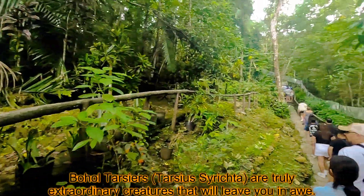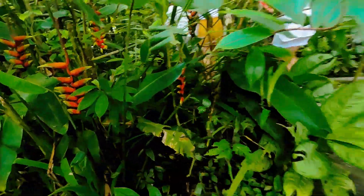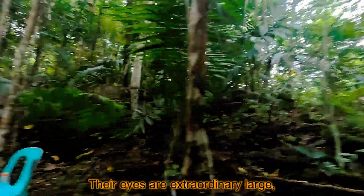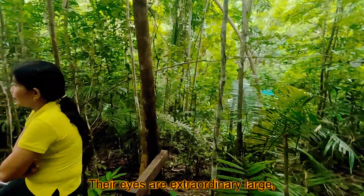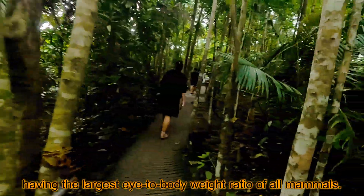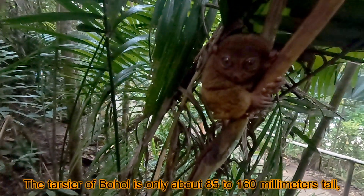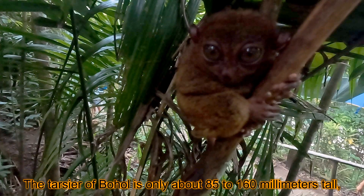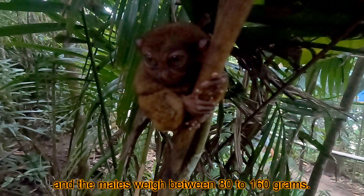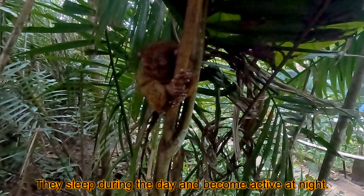Bohol tarsiers are truly extraordinary creatures. Their eyes are extraordinarily large, having the largest eye-to-body-weight ratio of all mammals. The tarsier of Bohol is only about 85 to 160 millimeters tall, and males weigh between 80 to 160 grams. They sleep during the day and become active at night.